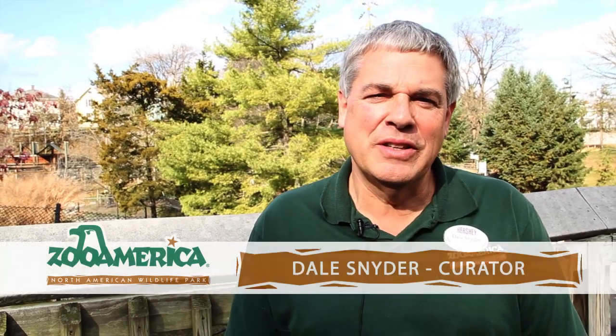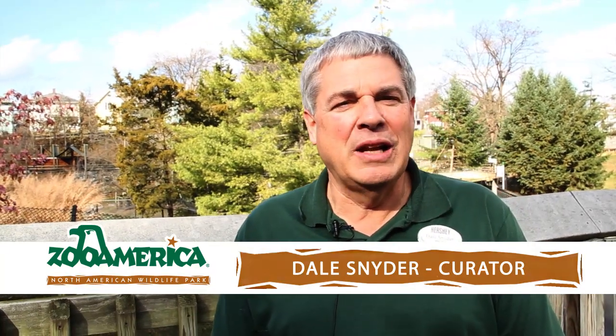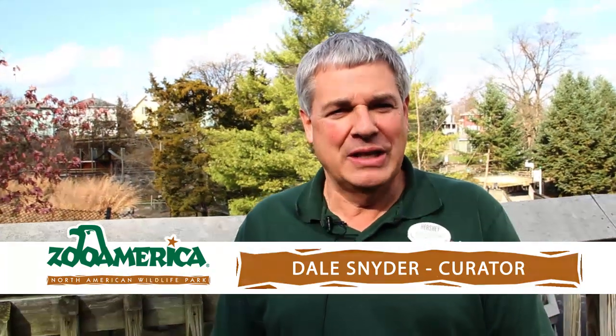Hello, I'm Dale Snyder and welcome to this special animal spotlight where we'd like to introduce 11 new animals here at Zoo America.